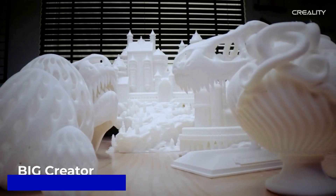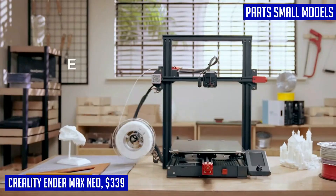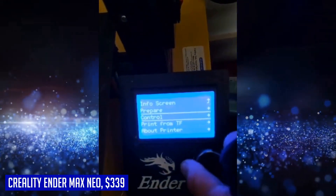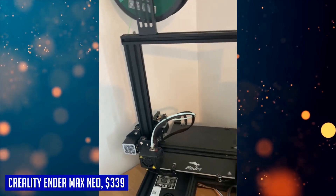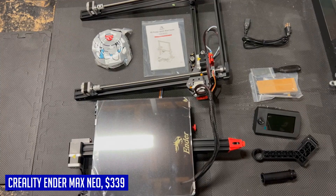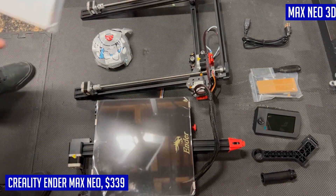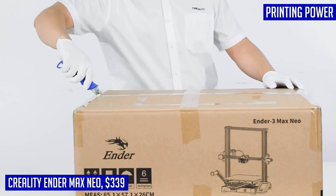Introducing the Creality Ender 3 Max Neo 3D printer, a powerful and feature-packed printer that takes your printing experience to the next level. With its CR Touch sensor, leveling the heatbed becomes a breeze as it automatically measures and adjusts the 25-point print height, ensuring precise and hassle-free leveling. The Ender 3 Max Neo boasts a generous build volume of 300 x 300 x 320 millimeters, allowing you to print large models or multiple small models simultaneously. Printing precision is further enhanced with the high-precision dual Z-axis system, guaranteeing stability and higher printing accuracy.